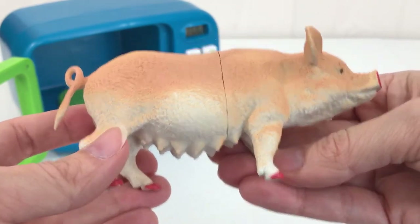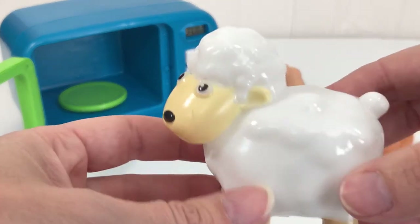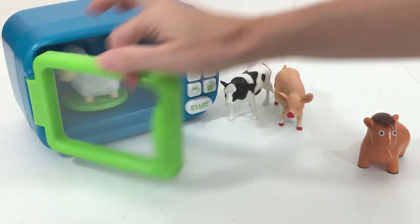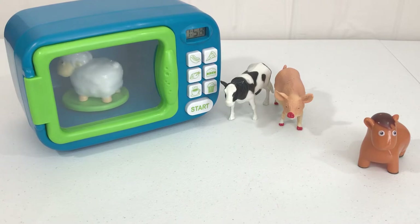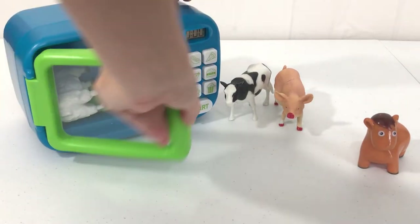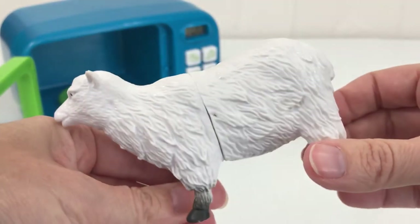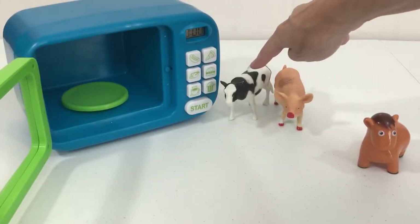Let's put our pig down by our cow. Now we have a white sheep — look how fluffy he looks! Let's put our white sheep into our magic microwave. Let's start her up. Time's up! Our sheep is now a bigger sheep, it's still a white sheep.